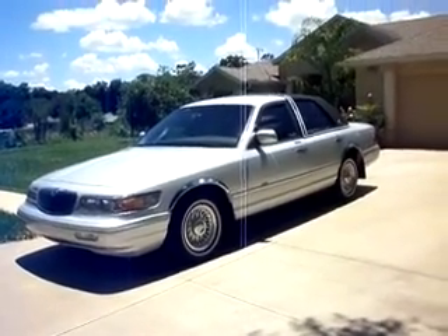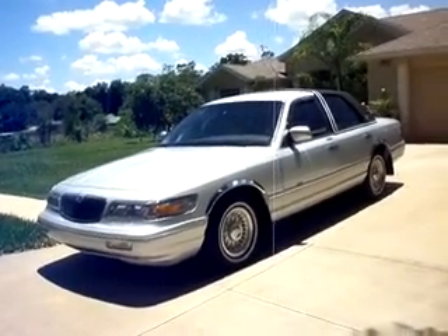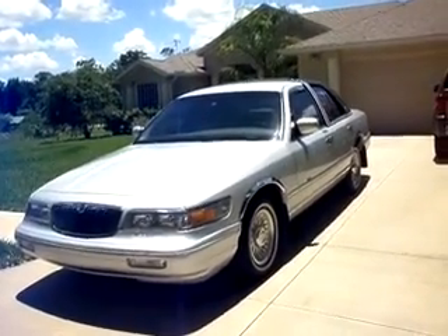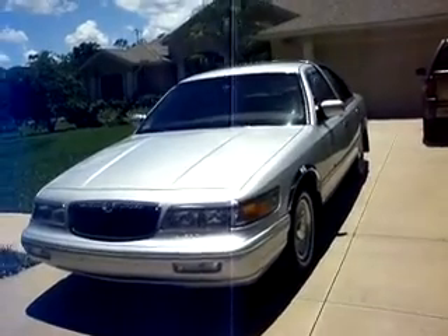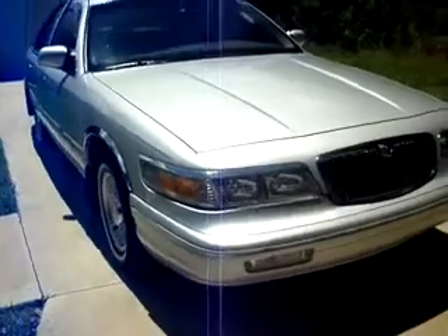Hello everyone, this is Zach here with JP Heider Auto Brokers. Up for sale is this gorgeous 1995 Mercury Grand Marquis LS. It has a very low 61,000 original miles on the odometer. It's in wonderful condition inside and out — there's just a few minor cosmetic blemishes that I'll point out in this video, but it has never had any prior paintwork, it's all original factory paint, it's never been in an accident, and it was very well taken care of. The engine runs very smoothly, the steering is smooth — it's a great powerful car in wonderful condition.